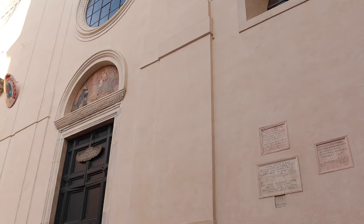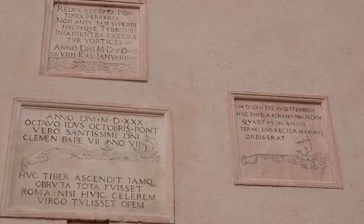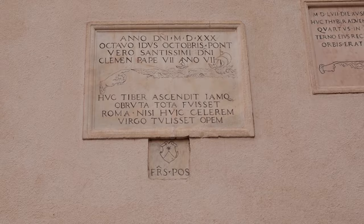Before going inside, let's look at the flood markers to the right-hand side of the door. Rome's relationship with its river has always been turbulent — the Tiber has flooded and devastated Rome throughout the ages. These flood markers are so high you can't even reach them, showing that the benevolent river god, often represented in fountains, could also be destructive. After the last great flood in 1870, Rome finally built an embankment to contain the mighty Tiber. This church is called Santa Maria Sopra Minerva — meaning 'Saint Mary on top of Minerva' — though it was actually built on top of a temple of Isis.